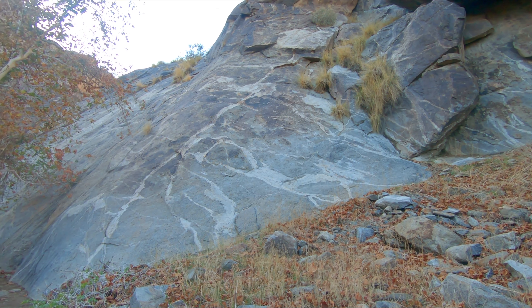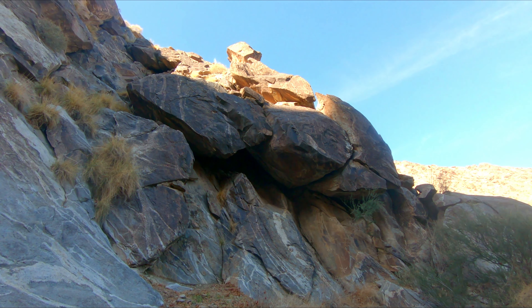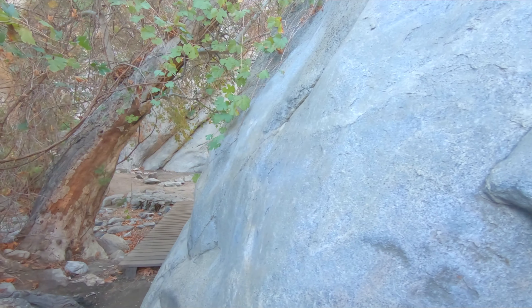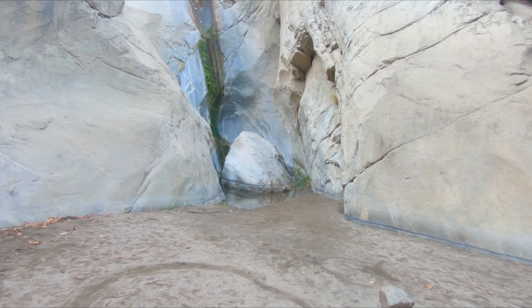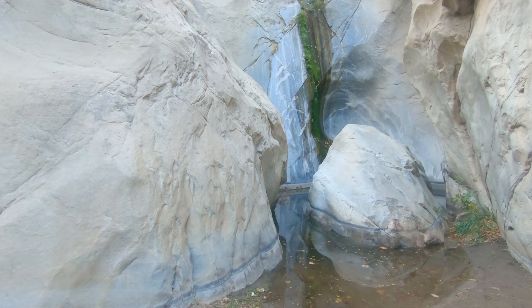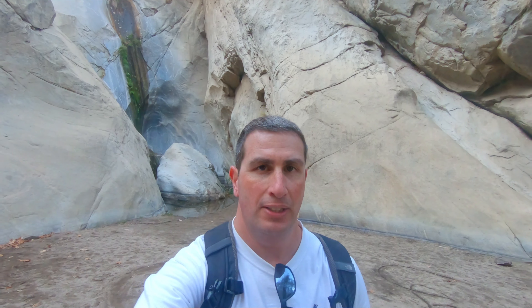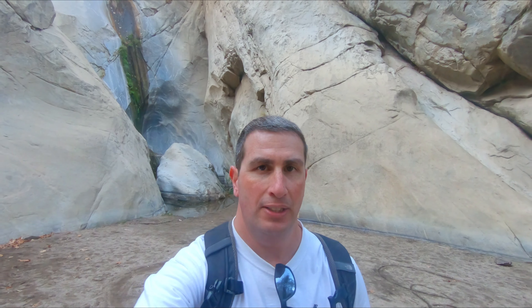One really cool thing about the rock here I noticed is they have natural designs in them, and then these rocks over here are super smooth. Very shiny in the sunlight as well. Desert hiking at its finest. That's a great example right there of a rock that's shiny with many designs in it.